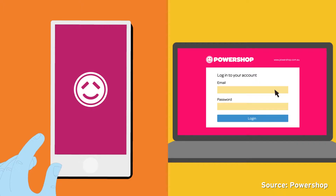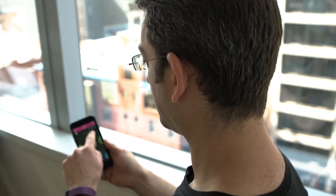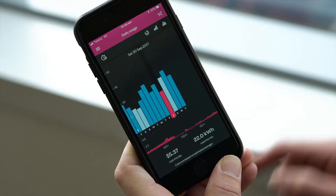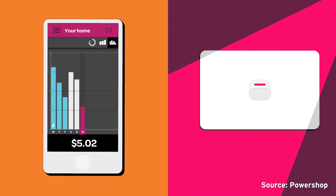PowerShop is developing a behavioural demand response program called Curb Your Power. Curb Your Power will utilise our bespoke mobile app system. A customer will be able to take action by adjusting the air conditioning for example, see their usage reduced, and get a power credit on the next electricity bill.